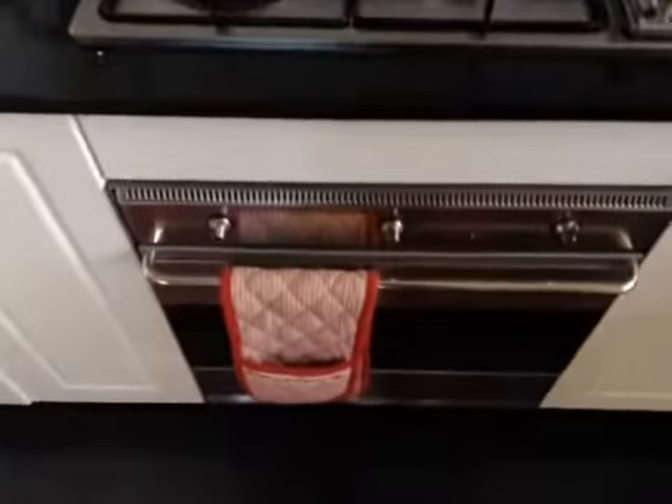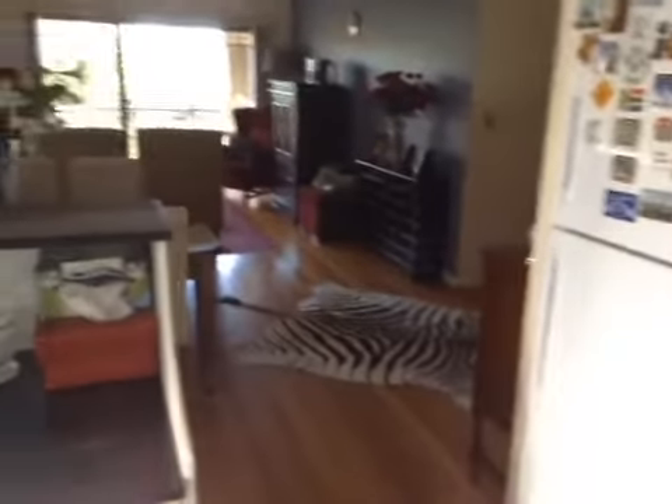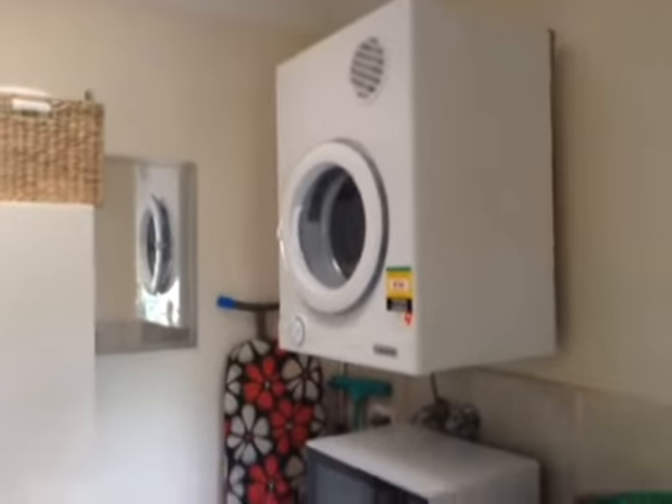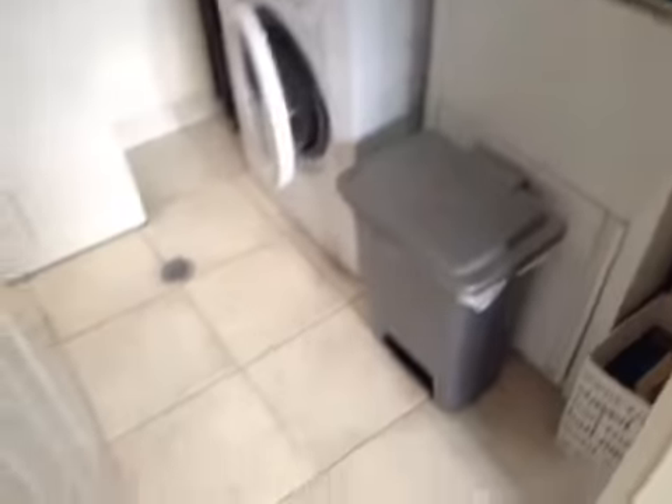Stove top is immaculate, oven looks pretty much the same. Everything's in its place. Same goes with the laundry area.